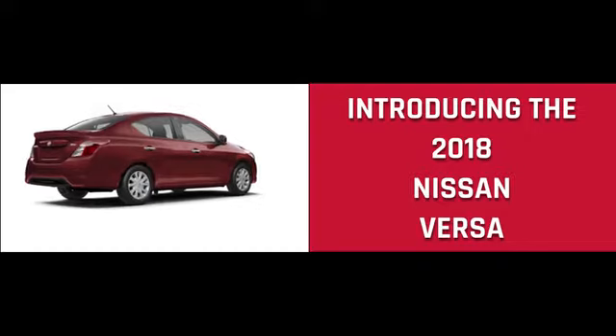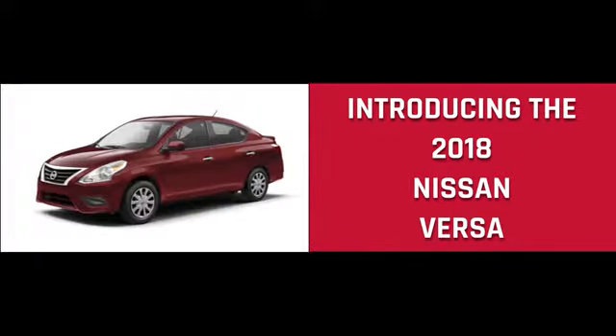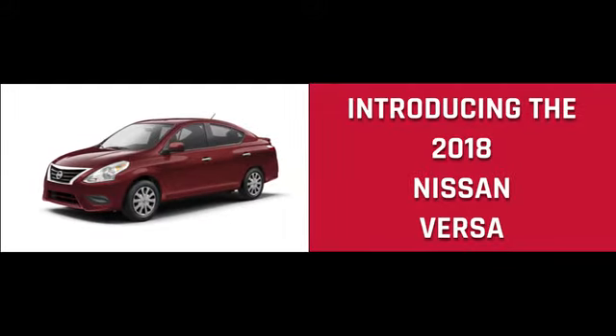Available features include a rear-view camera, Bluetooth hands-free phone system, and Bluetooth streaming audio. The Versa Sedan was designed to whisper through the wind.